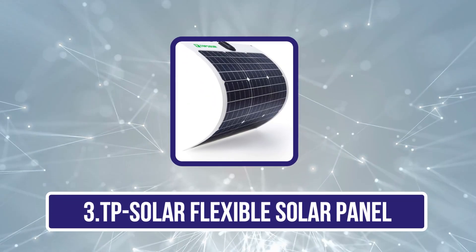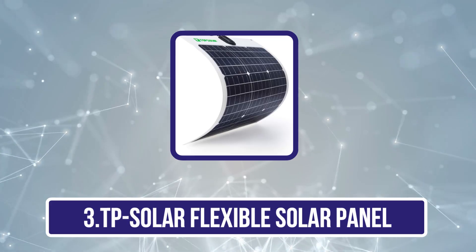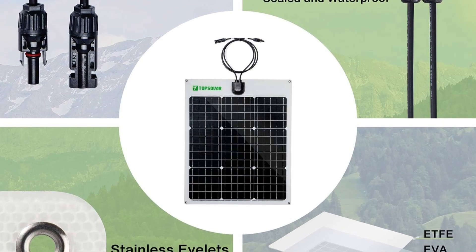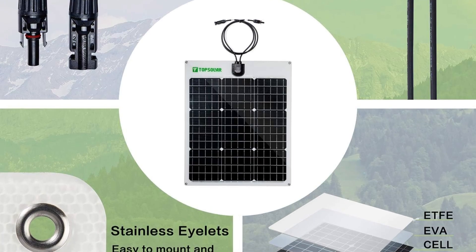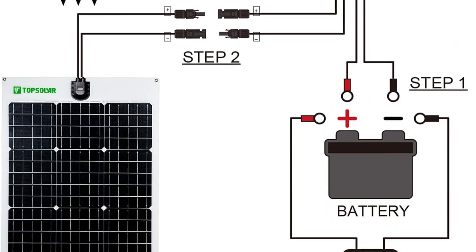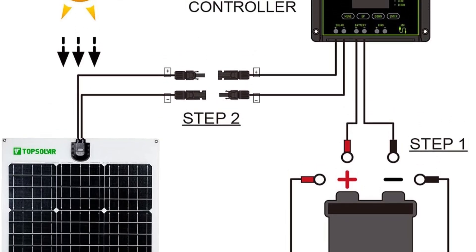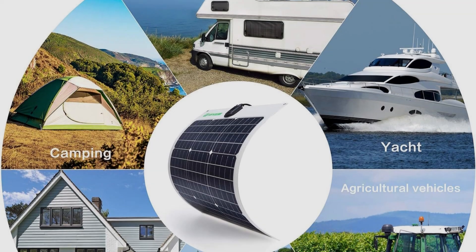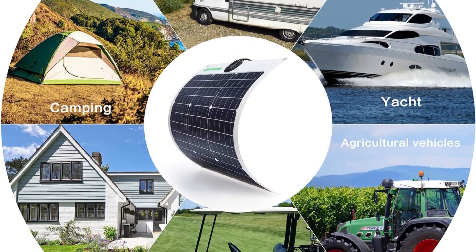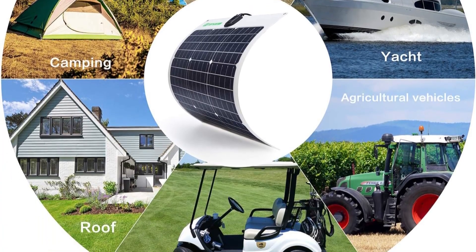Our third product is the TP Solar Flexible Solar Panel. TP Solar adopts unique back-contact technology and is suitable for 12-volt battery charging. They can be curved to a maximum 30-degree arc, allowing good bendability. By removing electrodes on the solar cell surface that block sunshine, TP Solar increases panel conversion efficiency by up to 50% more than ordinary panels. They are easy to transport, install, hang, and remove, and are also good for heat dissipation, waterproof, high-temperature resistant, and easy to clean.